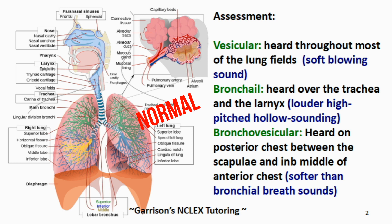Bronchial breath sounds are heard over the trachea and the larynx and are more prominent upon expiration. Let's listen to the bronchial sound.